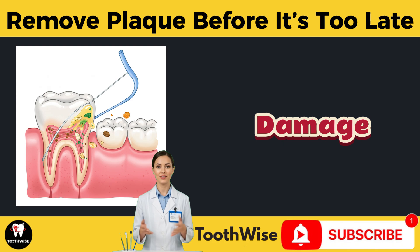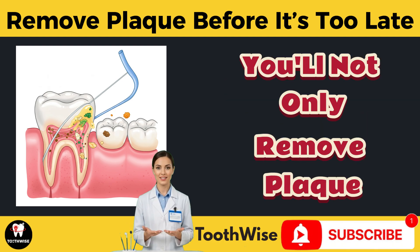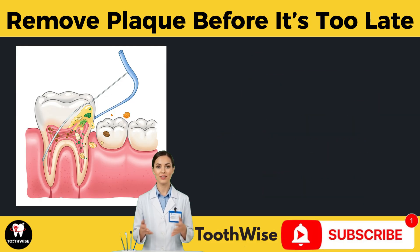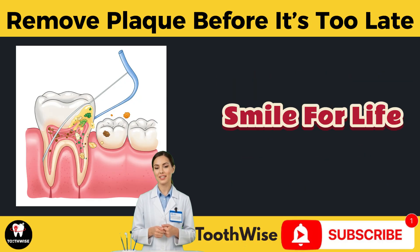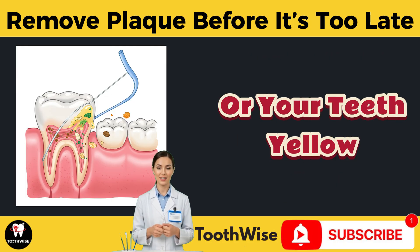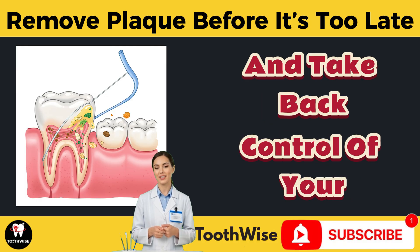Visit your dentist twice a year — even with perfect hygiene, some plaque will harden into tartar, and professional cleanings are key to preventing long-term damage. If you follow even half these tips, you'll not only remove plaque, you'll stop it before it even starts — and that means fewer cavities, less pain, and a brighter, cleaner smile for life. Don't wait until your gums bleed or your teeth yellow. Start removing plaque today and take back control of your oral health.